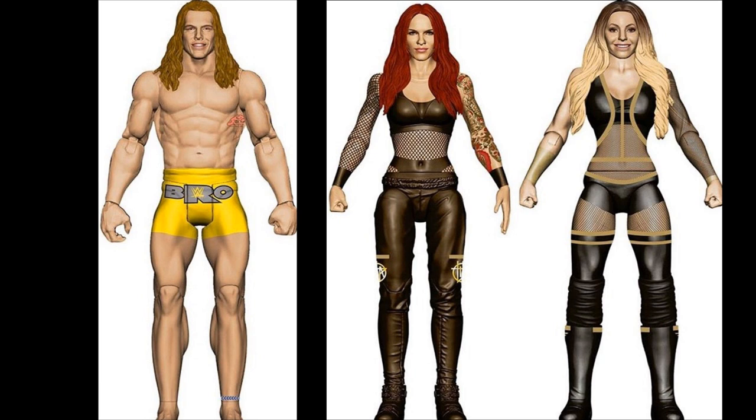We have a Matt Riddle Bro Basic figure, which sucks that it's a Basic again, much like Keith Lee. Why has it got to be a Basic? But I can easily remove the head scan and throw it on my Elite, and that will be okay for now. I'm sure a Matt Riddle Elite is definitely in the works from Mattel, so I'm not too worried about that.